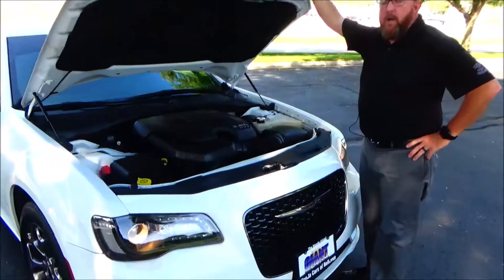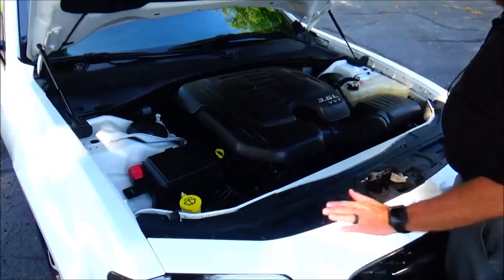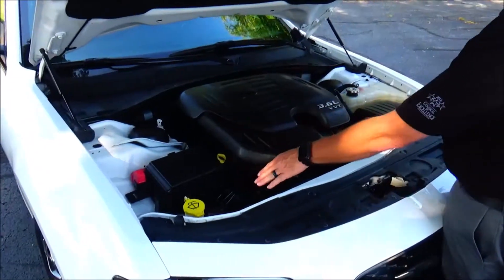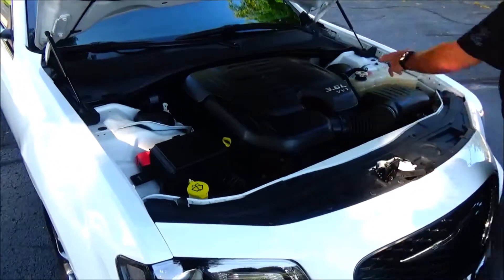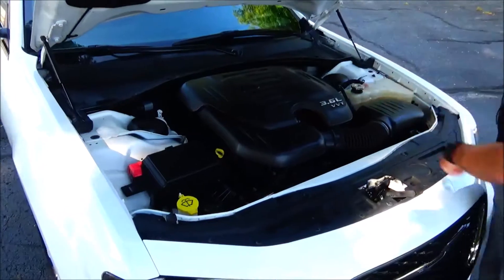Ask to see the free Carfax and mechanical inspection sheet. Under the hood we have the 3.6 liter VVT six-cylinder motor. This 300S is all-wheel drive. Fuse box, four channel independent analog brakes for your safety, clear reservoir for your windshield washer fluid, engine cooling, power brakes, insulated dipstick for oil check and oil fill.